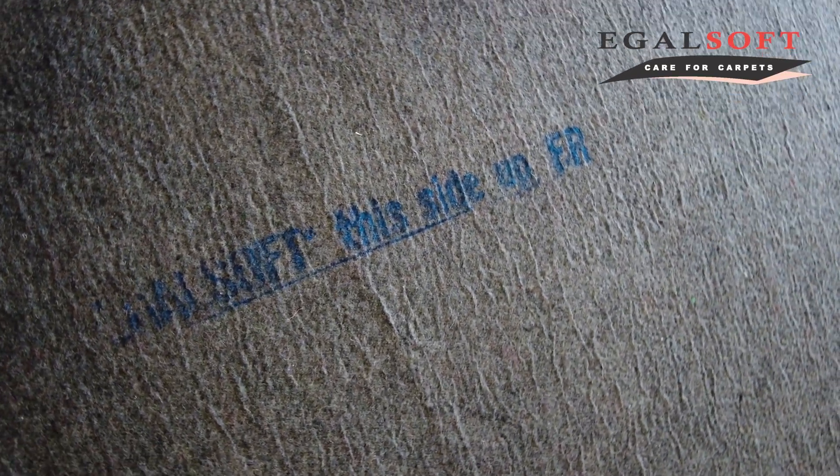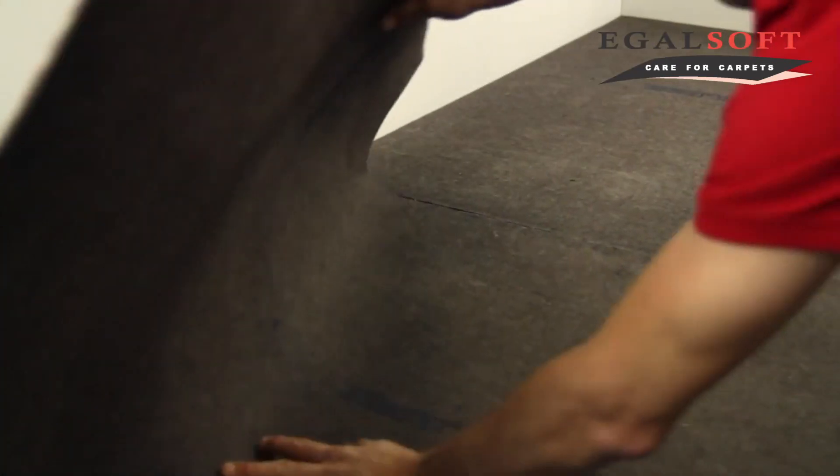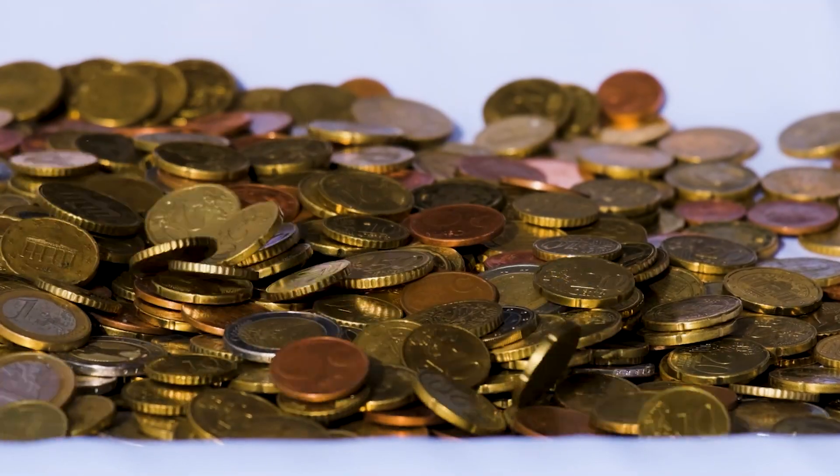For instance, this EagleSoft carpet underlay with an anti-slip treated layer. Thanks to impregnated non-woven, you'll not only save a lot of glue, but you'll also get many more meters done within the same time. Talk about saving money!